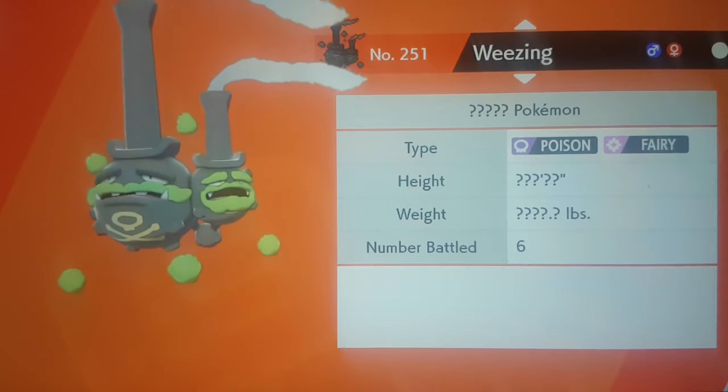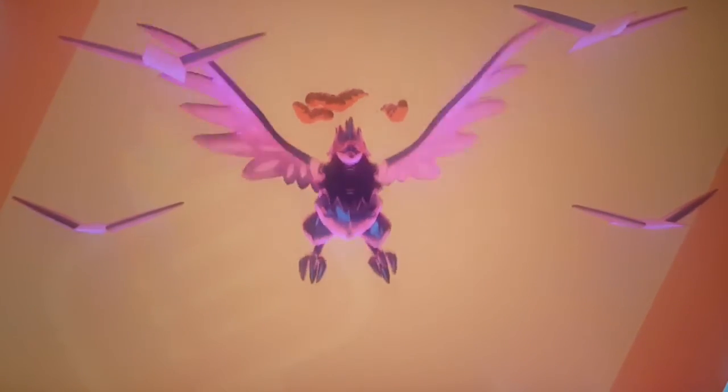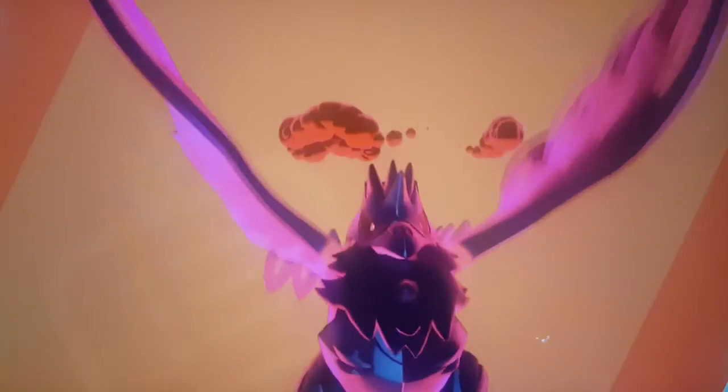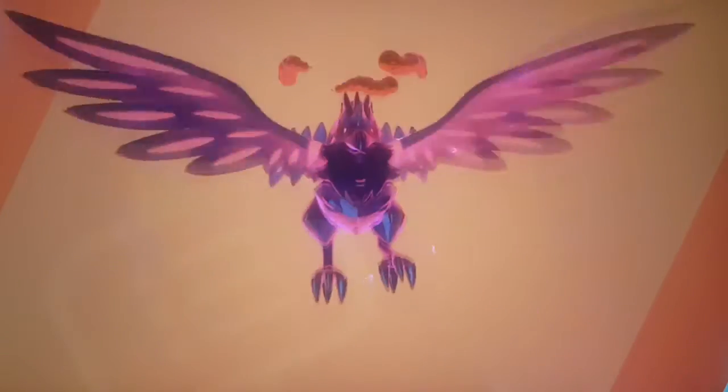Moving on to our second reason: there's a Raven Pokémon, and in England Ravens signify something significant. I learned that when I went to the Tower of London.